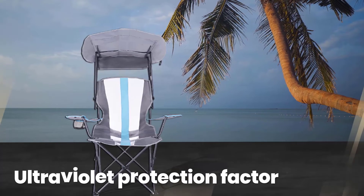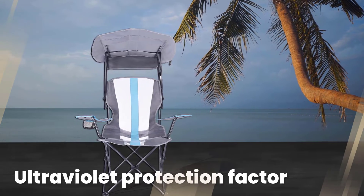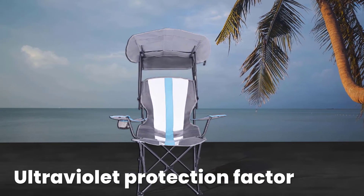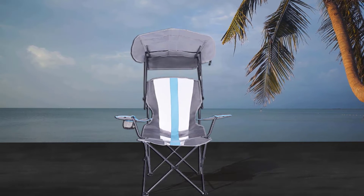You can never have too much sun protection when hanging out at the beach, lake, park, or soccer field. That's why we love the Kelsius Original Canopy Chair from Swimways.